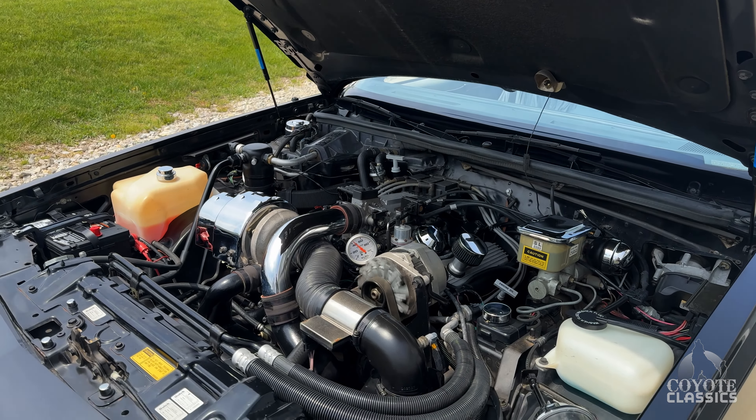Chad explains the story: the guy he bought it from was the second owner, had it for about 15 to 20 years. He actually worked at the Buick dealership, checked the car in, and did the sold ticket on it — so he was really attached to it. They didn't get many Grand Nationals back then, especially at a small-town dealer. He eventually ran into the original owner, kept asking him to sell it, and when the timing was right, he got it.